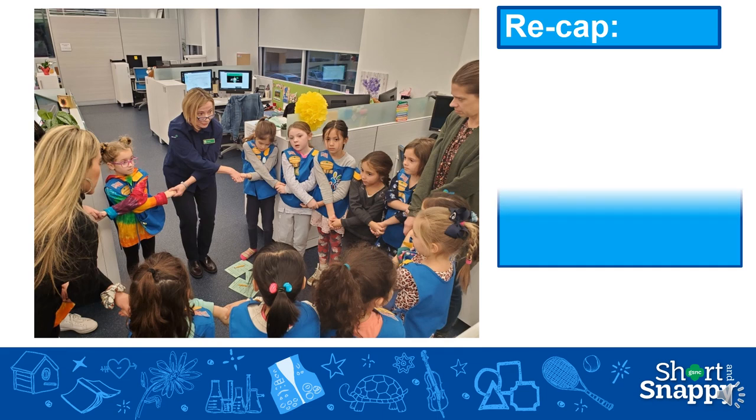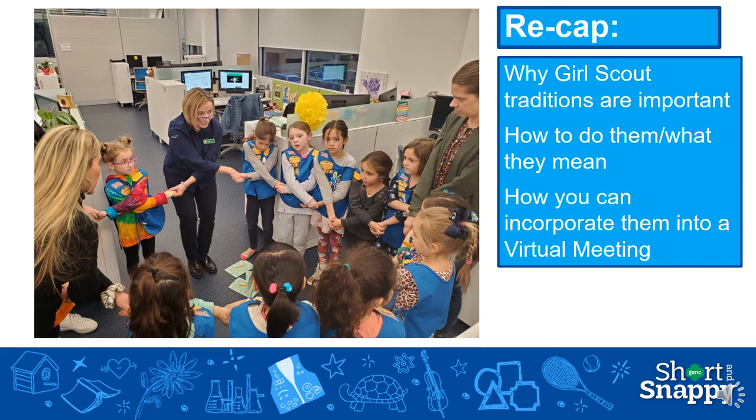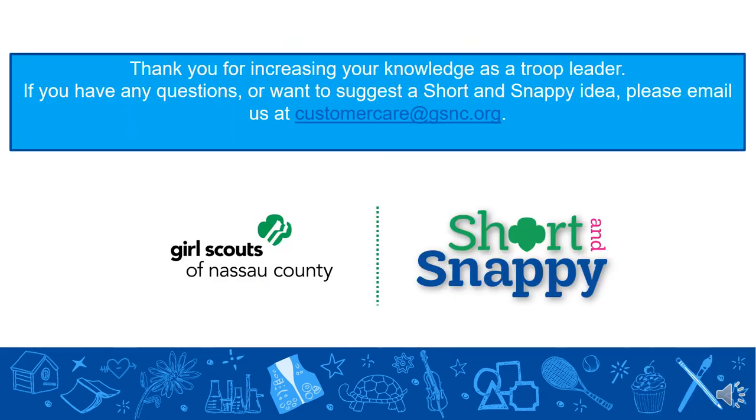During this short and snappy, we hope you learned why Girl Scout traditions are important, how to do them and what they mean, and how you can incorporate them into a virtual meeting. Thank you so much for taking the time to increase your knowledge as a Girl Scout troop leader. If you have any questions or want to suggest a short and snappy idea that's not already on our training page, please email us at customercare@gsnc.org.